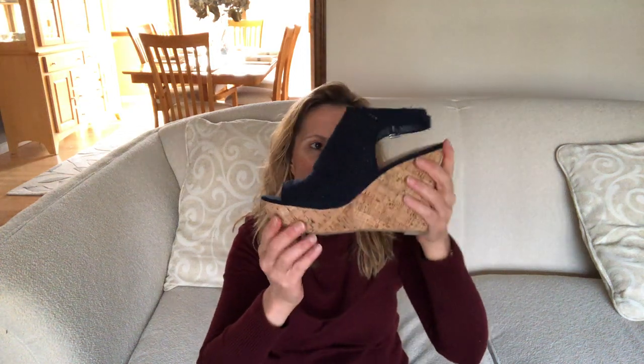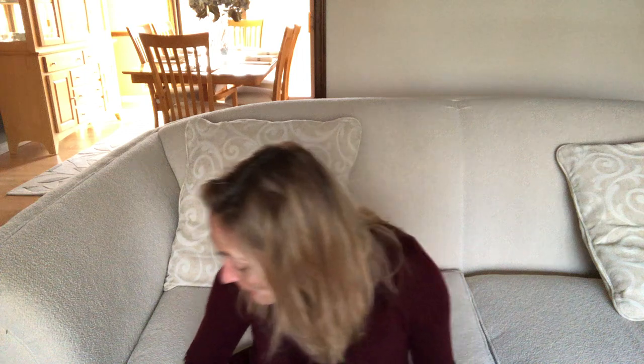Next I have a navy wedge I got at Macy's for about $15 — it's called American Rag. They're cheap and made of a faux suede material. They're starting to look a little beat up, and I'll probably be looking for a replacement by the end of the summer.